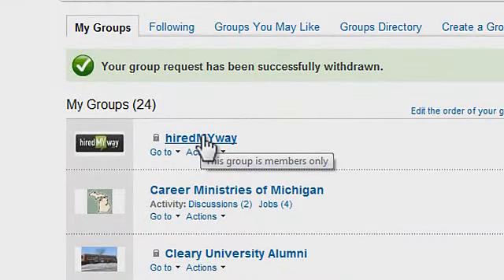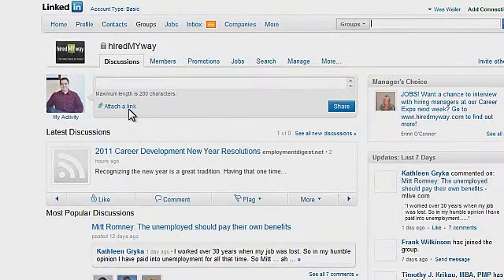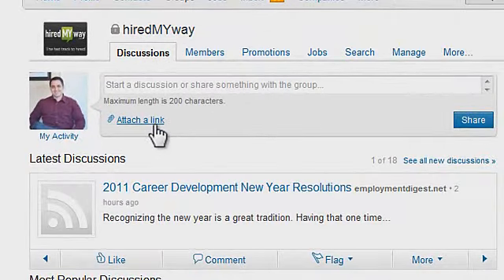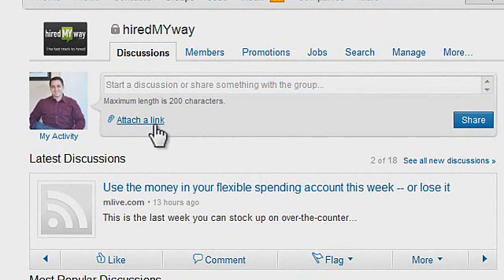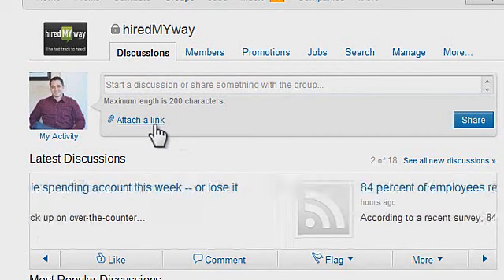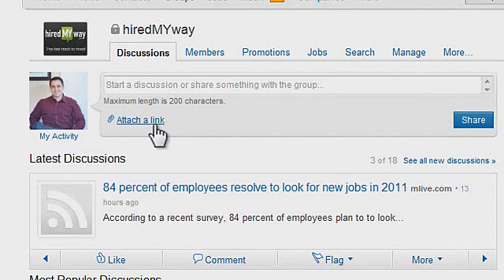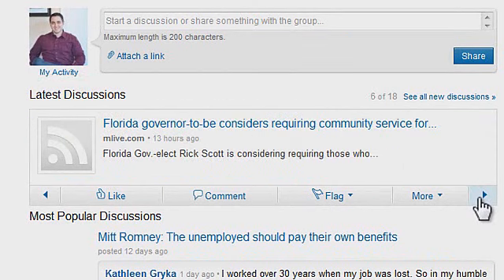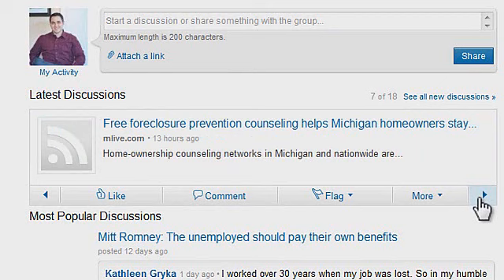Now, one thing you can do is join the HiredMyWay group. You might ask why you'd want to be a member. Well, if you're looking for work, we definitely have news feeds that will share information relevant and important to your job search. It's a great way to ask questions — if you've got a question about your job search, come ask us at HiredMyWay. We will be monitoring this and you will get your answers right away. It's also great when you find people in the same situation to know that you're not alone and to share information. You'll have everything from news feeds coming across, and we make sure you have relevant information in the HiredMyWay group.